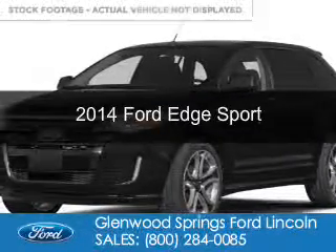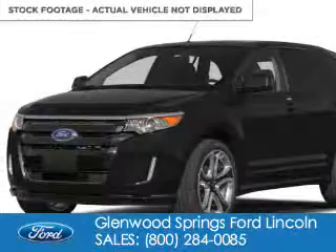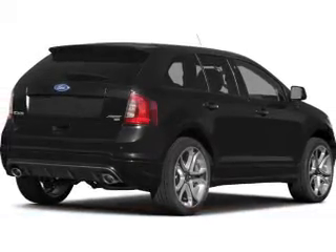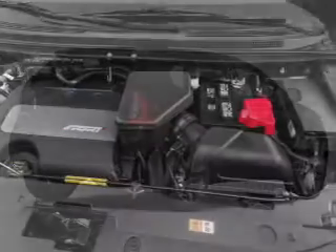This is a new 2014 Ford Edge, powered by all-wheel drive, a 3.7 liter, six-cylinder engine, and a six-speed automatic transmission.